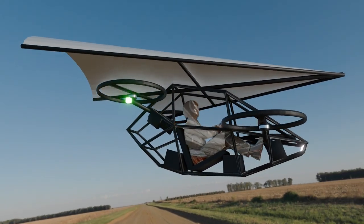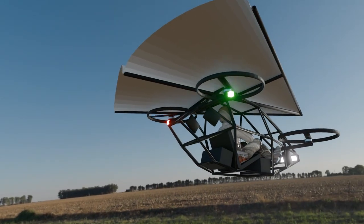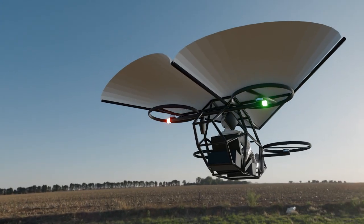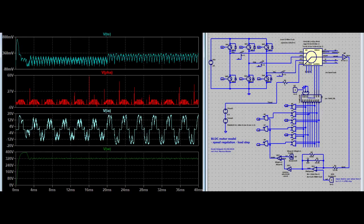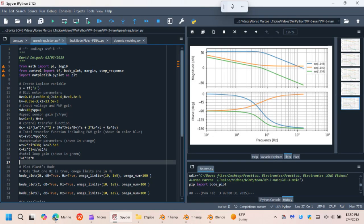Even in the event of motor failure, the aircraft can transition into a stable glide, thanks to the wing design. Safety is at the core of this project. The combination of the Rogallo wing and electric quad motor configuration ensures reliable performance. We've built this EVTOL with a focus on graceful landings under any condition.